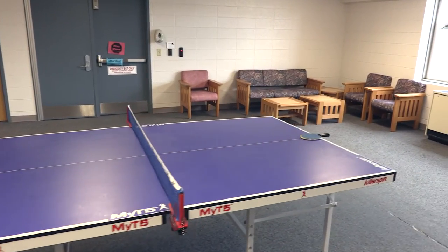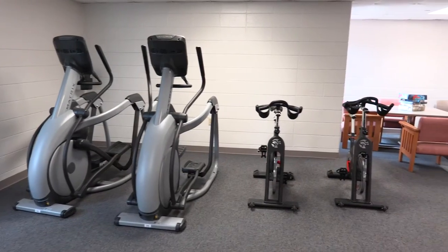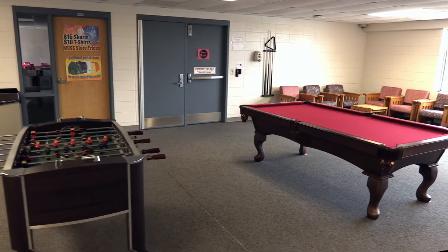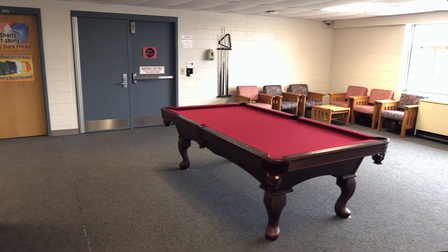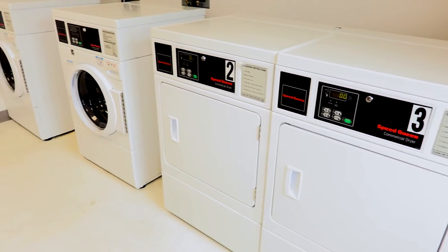Regents has some of the most versatile and entertaining lounges on campus, ranging from 24-hour workout facilities to recreational gaming areas. Along with these great facilities, Regents also has laundry rooms and a printer which students may use free of charge.